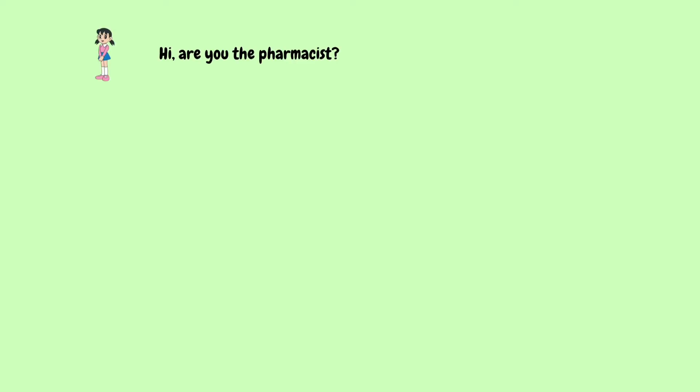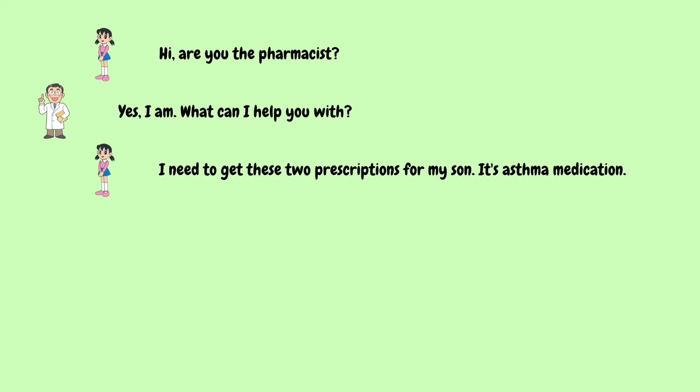Hi, are you the pharmacist? Yes, I am. What can I help you with? I need to get these two prescriptions for my son. It's asthma medication.